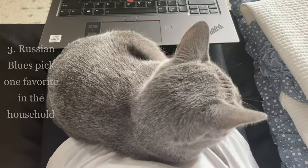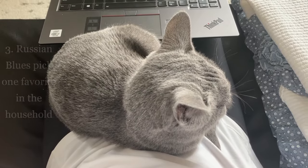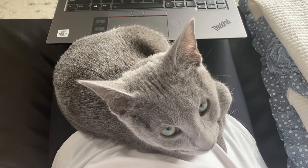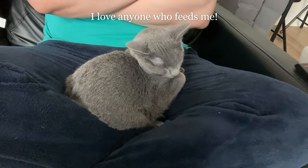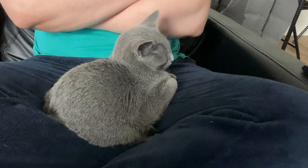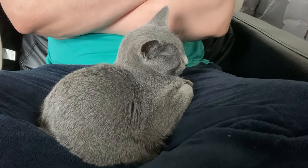Trait number three: Russian Blues pick one favorite person in the household. Our household really just includes me and my partner, so I was very curious to see if Spike would favor one of us over the other. So far we haven't really noticed any favoritism, but I think this goes hand in hand with his confident personality, because he will really just try to cuddle or play with whichever one of us seems the most readily available.